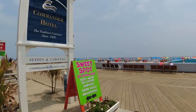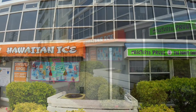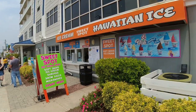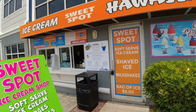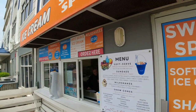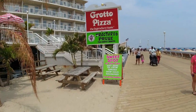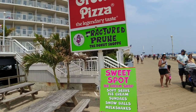Right next to Fractured Prune, if you turn down the side, is the Sweet Spot — where they've got ice cream, Hawaiian ice, Polish ice, sundaes, and milkshakes. Look at this menu, it looks amazing. And right above the Fractured Prune, pizza lovers will love this place — Grotto's Pizza, some of the best pizza on the East Coast.